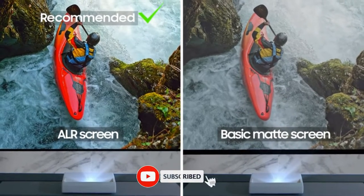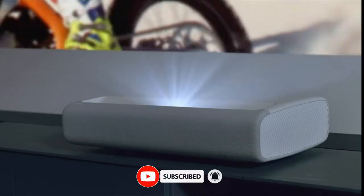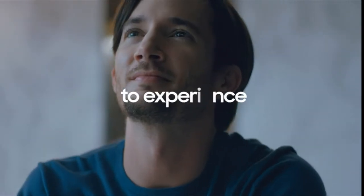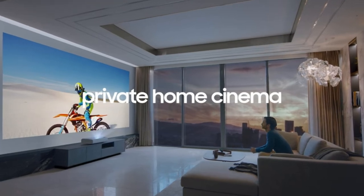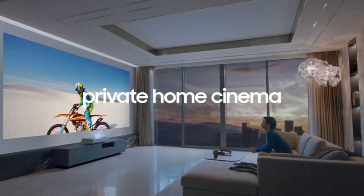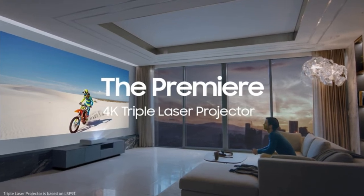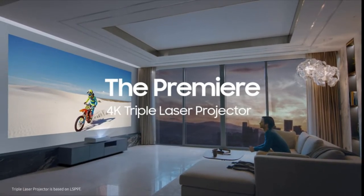Ultra Short Throw technology allows the 4K projector to be placed within inches of any wall, and with a compact and minimal design, the Premiere projector blends seamlessly into your space and works with any aesthetic, turning any room into your very own home theater. For detailed information and up-to-date pricing on the products mentioned, be sure to check the links in the video description.